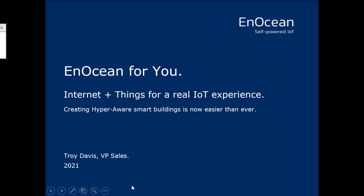Hello, everyone. Thanks for joining today. I appreciate your time. My name is Troy Davis. I'm VP of Sales for AnOcean here in North America.